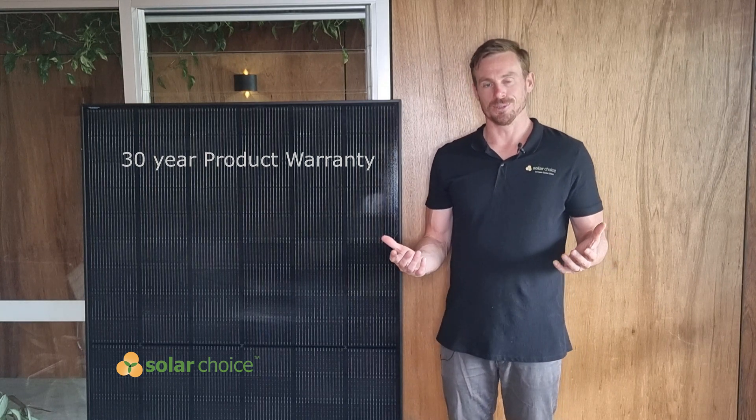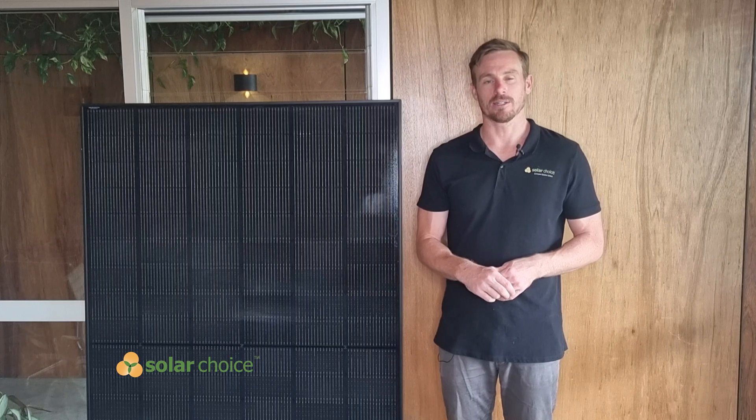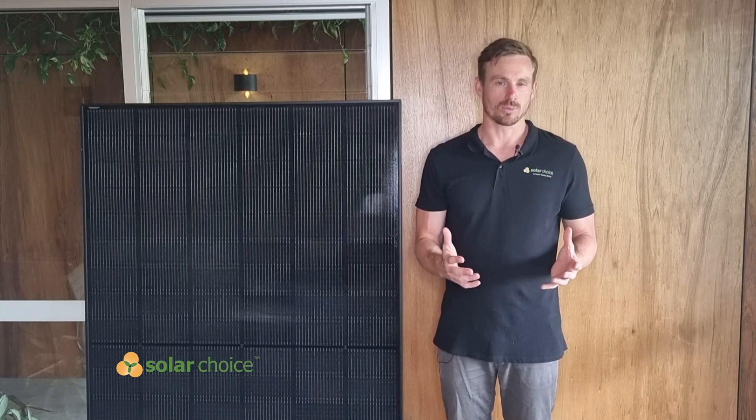30 years gives you definite peace of mind that this panel is going to last for a long time. For comparison, most solar panels on the market offer somewhere between a 15 and 25-year product warranty.